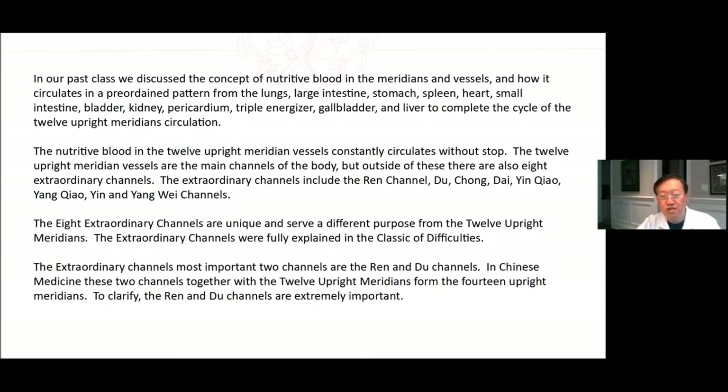The 12 upright meridian vessels are the main channels of the body, but outside of these, there are also 8 extraordinary channels. The extraordinary channels include the Ren channel, Du, Chong, Dai, Yinqiao, Yangqiao, Yin, and Yangwei channels. The 8 extraordinary channels are unique and serve a different purpose from the 12 upright meridians.